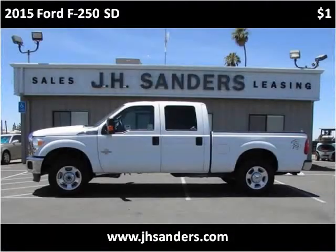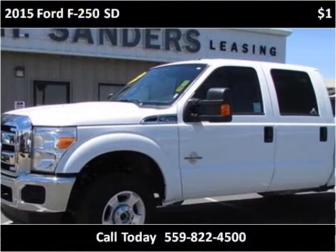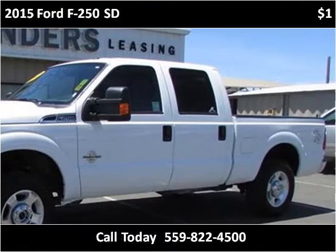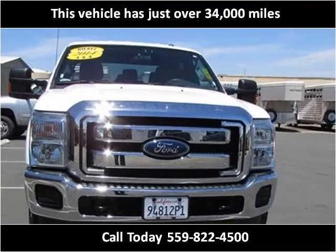This 2015 Ford F-250SD is available from J.H. Sanders. This vehicle has just over 34,000 miles.